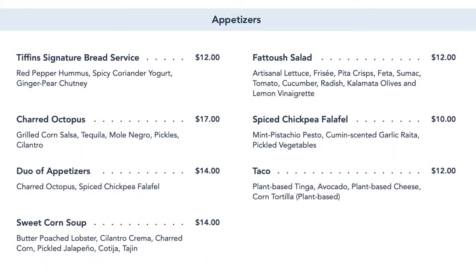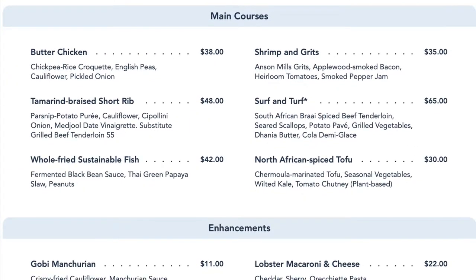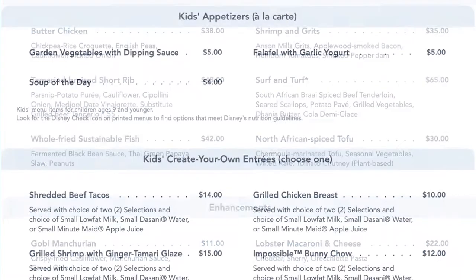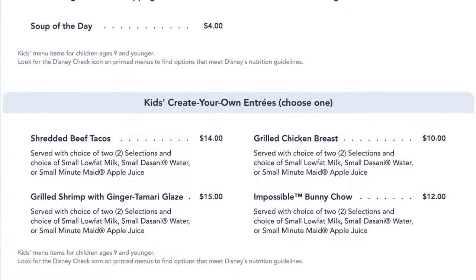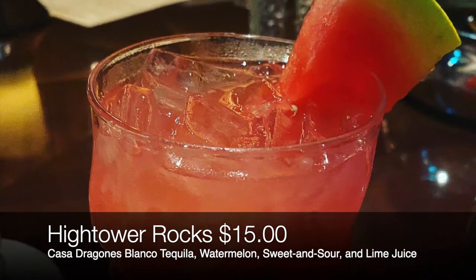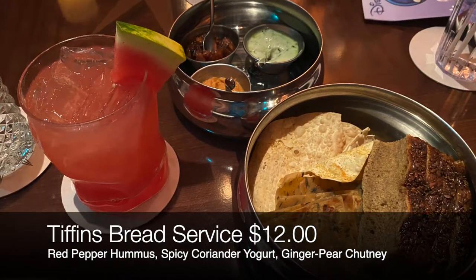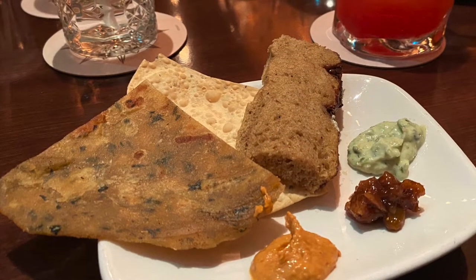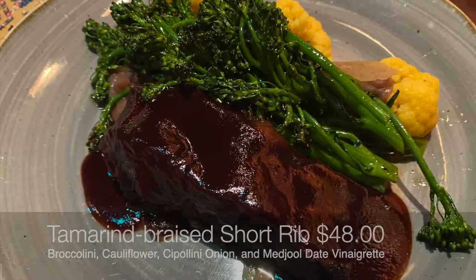Some of the popular items from their menu include the signature bread service, charred octopus, shrimp and grits, braised short rib, and surf and turf options. During our visit, we ordered the Hightower Rocks specialty cocktail as well as the signature bread service appetizer. They came with a red pepper hummus, spicy coriander yogurt, and a ginger pear chutney. For our entrees, we ordered the tamarind braised short rib and the shrimp and grits.